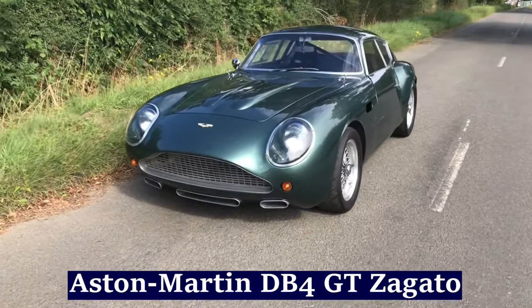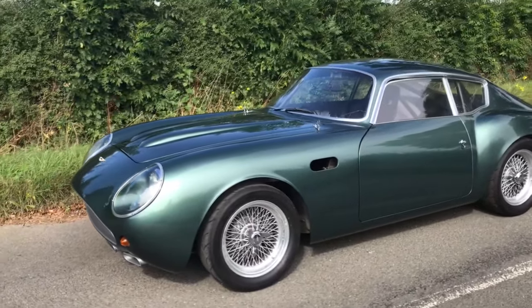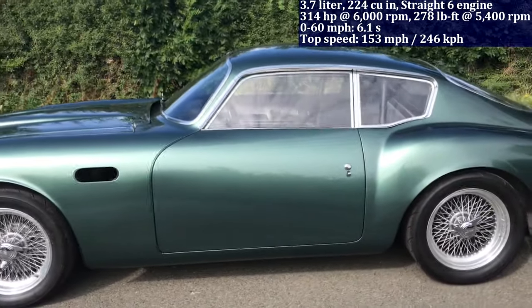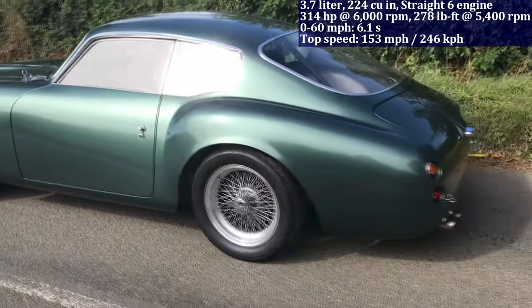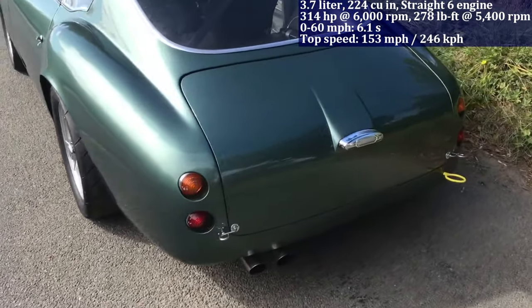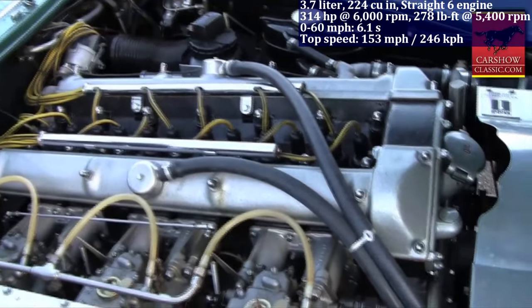The Aston Martin DB4 GT Zagato boasts a 3.7-litre straight-six engine, generating 314 horsepower and accelerating from zero to 60 miles per hour in 6.1 seconds. An interesting fact about this car is that it was a rare collaboration between Aston Martin and Zagato, with just 19 units produced.